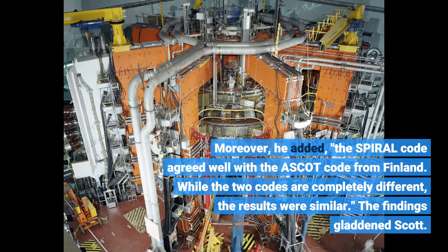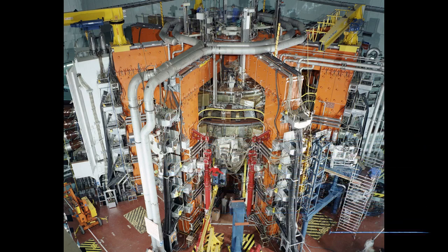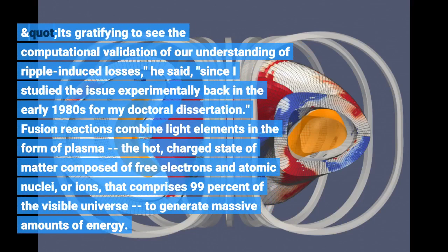Moreover, the SPIRAL code agreed well with the ASCOT code from Finland. While the two codes are completely different, the results were similar. The findings gladdened Scott. It's gratifying to see the computational validation of our understanding of ripple-induced losses, he said, since I studied the issue experimentally back in the early 1980s for my doctoral dissertation.